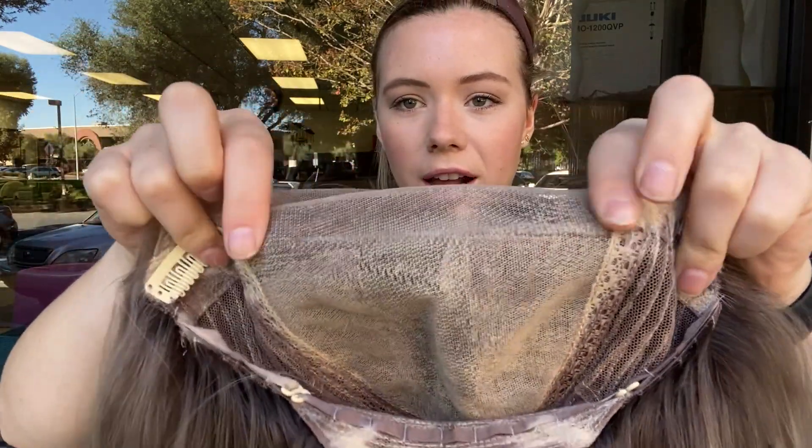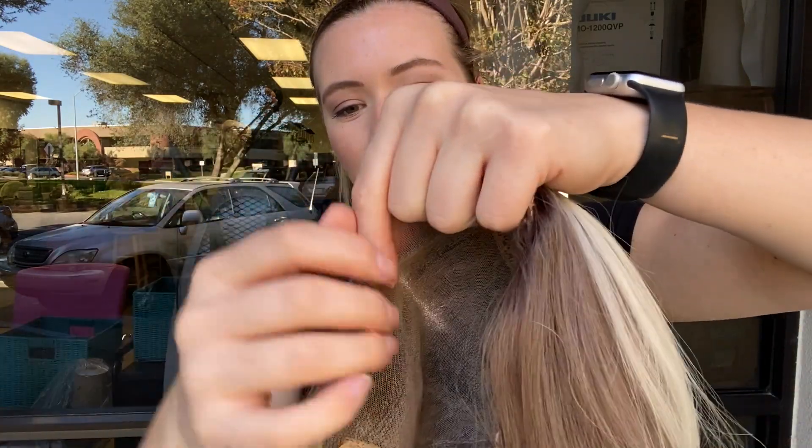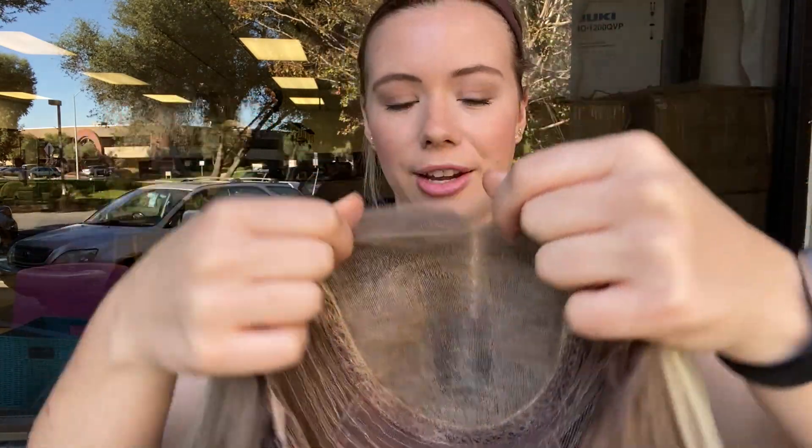So you can part the wig anywhere on the top here, and then when you purchase and know you're going to keep the wig, you'll trim back this excess lace in front of the lace top back to the hairline.